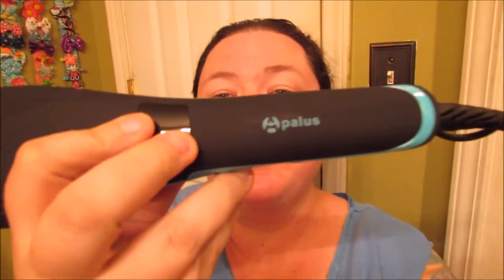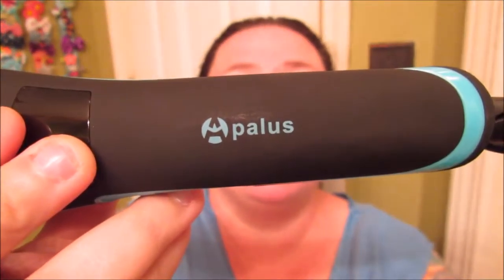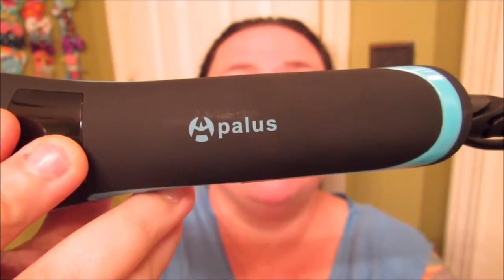A few weeks ago, before the humidity really kicked in, I actually had almost ringlet curls. So I don't have wavy hair. This one is actually made by a company — I want to say it's called Appulos or Appluse — and this is their digital straightening brush.